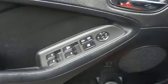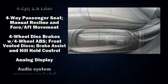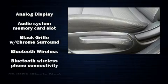Top features include power windows, delay-off headlights, a tachometer, variably intermittent wipers, a trip computer, heated door mirrors, and one-touch window functionality.